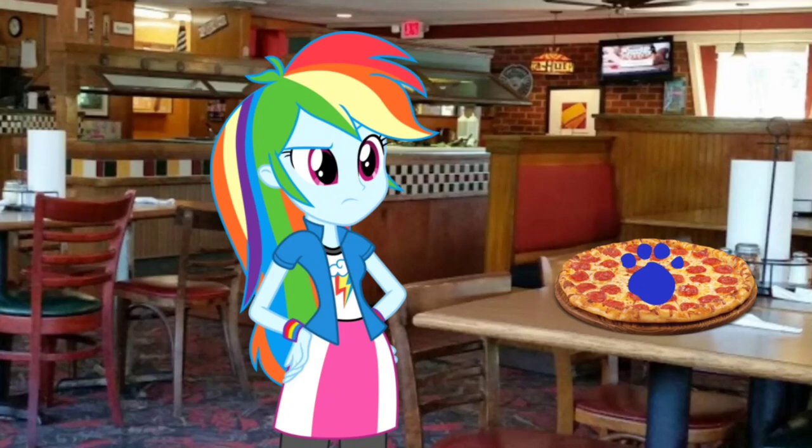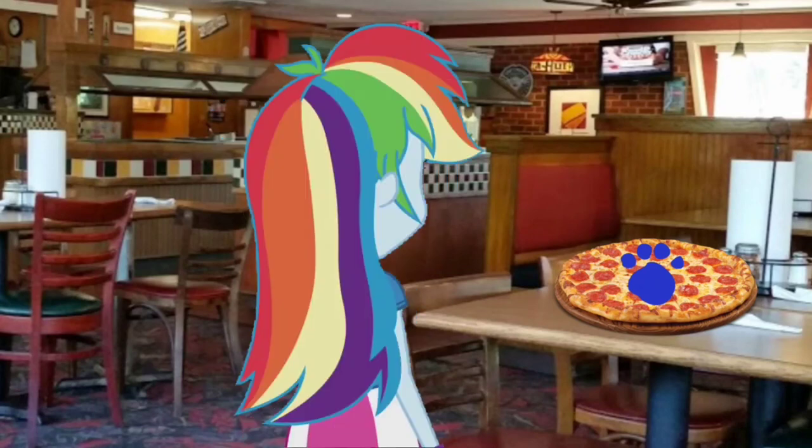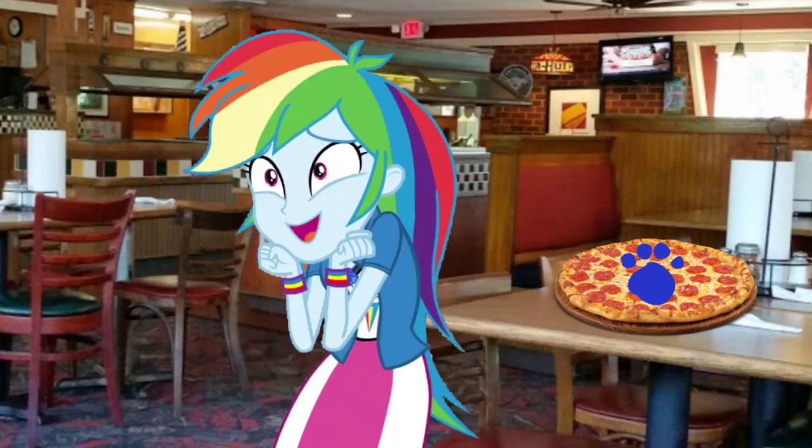A clue, a clue! You found our last clue right here in the Pizza Hut restaurant. Right there — look at that. Our last clue, and it's on this pizza.